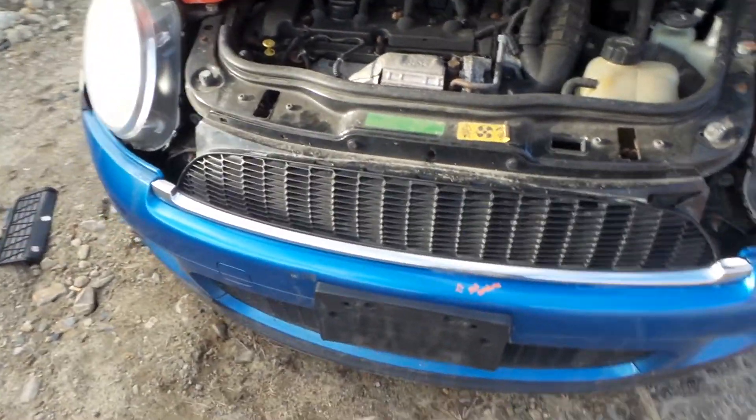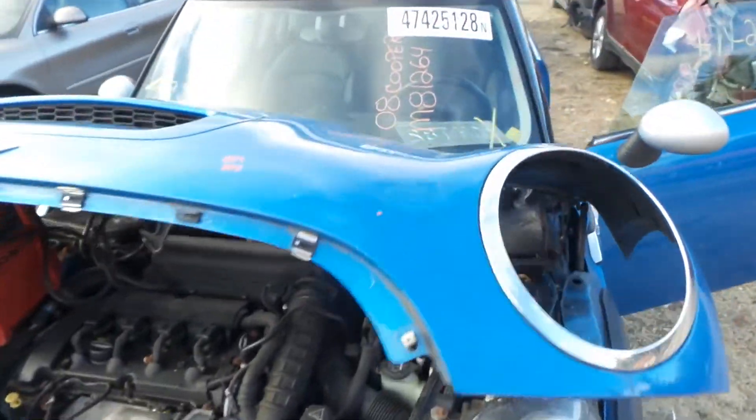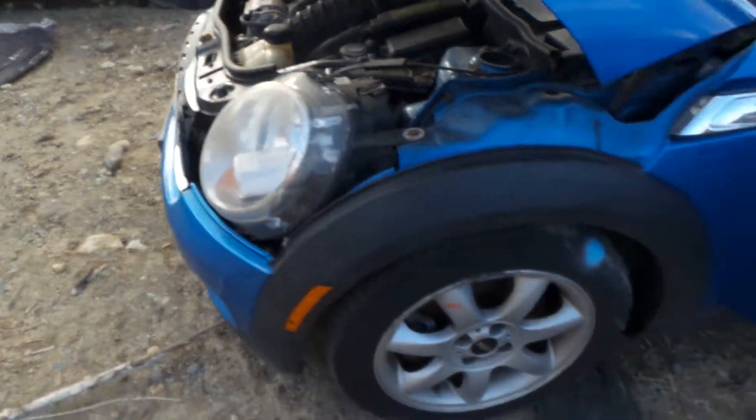On the front here we have a complete bumper cover, comes with the rebar. We have an insurance quality hood, and also a couple of good headlights on this vehicle.